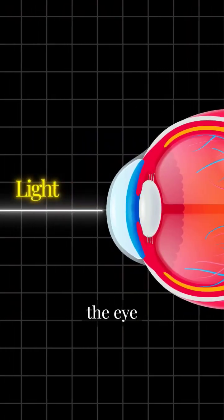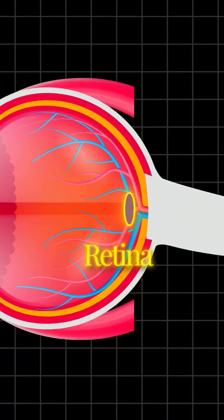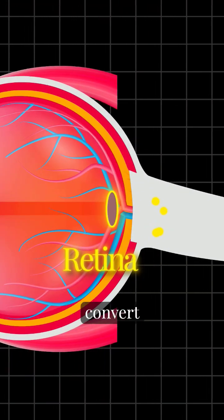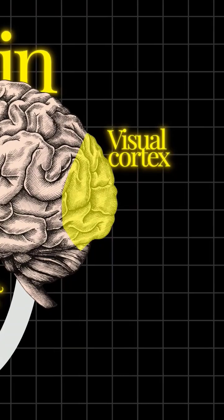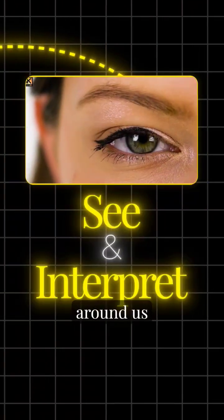When light enters the eye, it passes through the lens and reaches the retina, which is a layer of tissue at the back of the eye. The retina's photoreceptor cells convert light into electrical signals, which are then sent through the optic nerve to the brain. The brain's visual cortex processes these signals, allowing us to see and interpret the world around us.